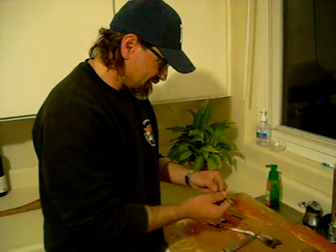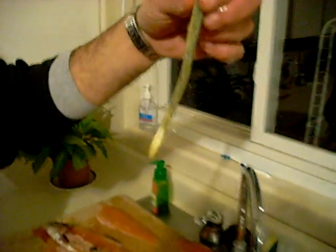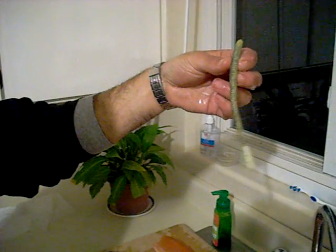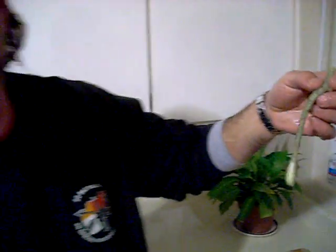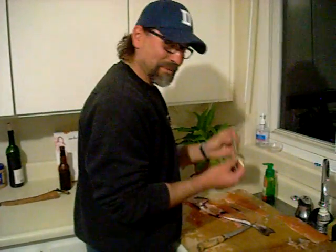Oh, look at this! This trout has eaten a six-inch Zoom floating worm. I have never seen this come out of a trout's stomach. That's a Zoom trick worm. I think we found a pattern — this could be the pattern. Oh my goodness. I think we will keep this as a souvenir.